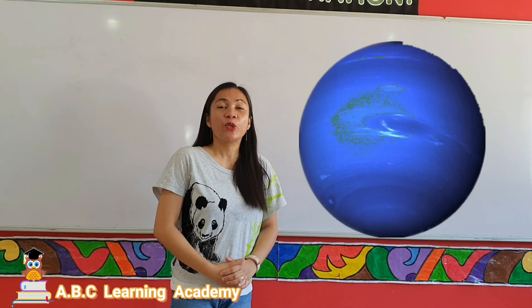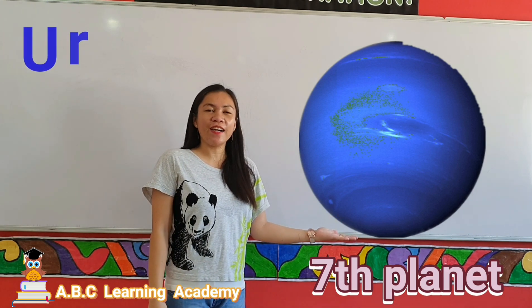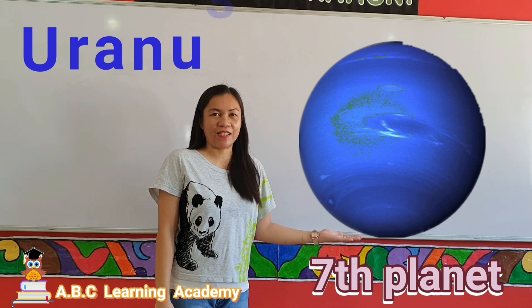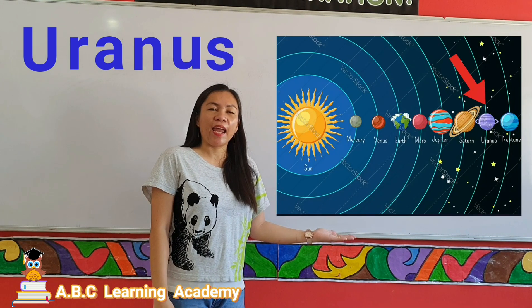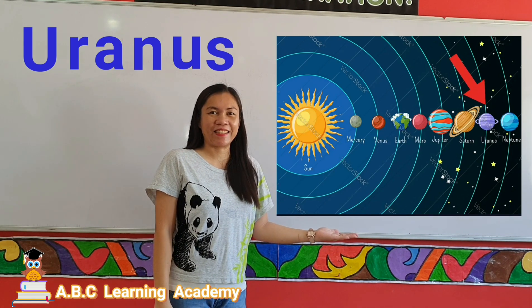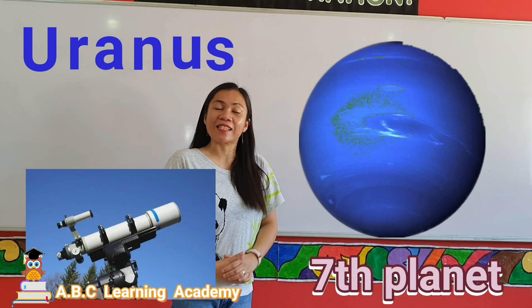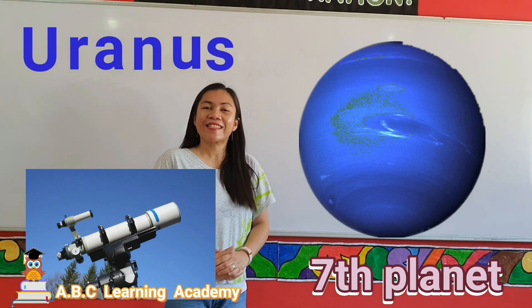Next is Uranus. Uranus is the first planet discovered with the use of a telescope.